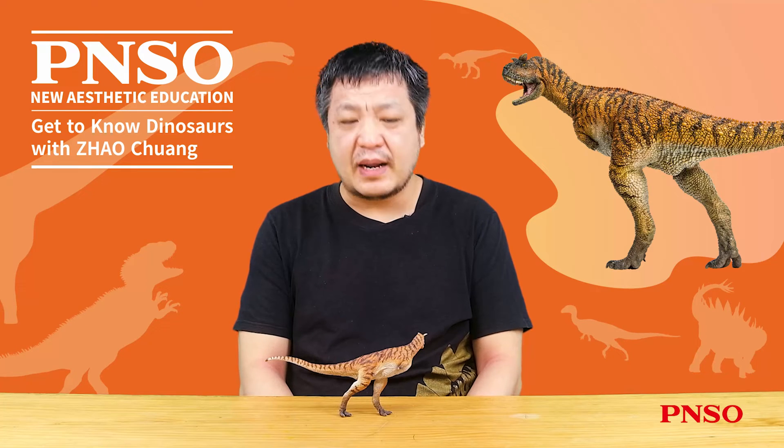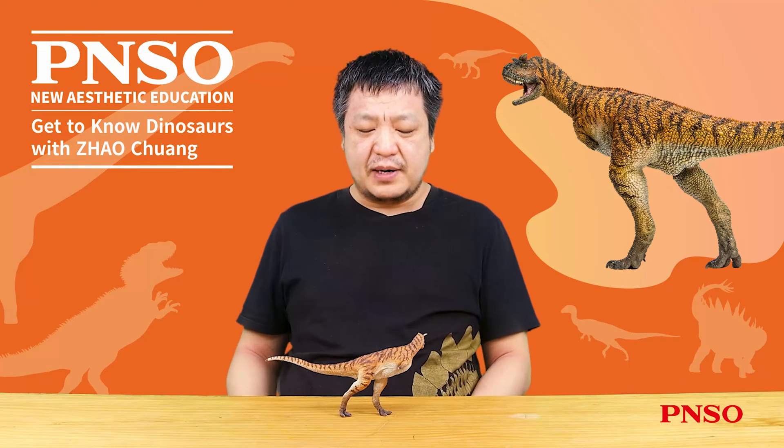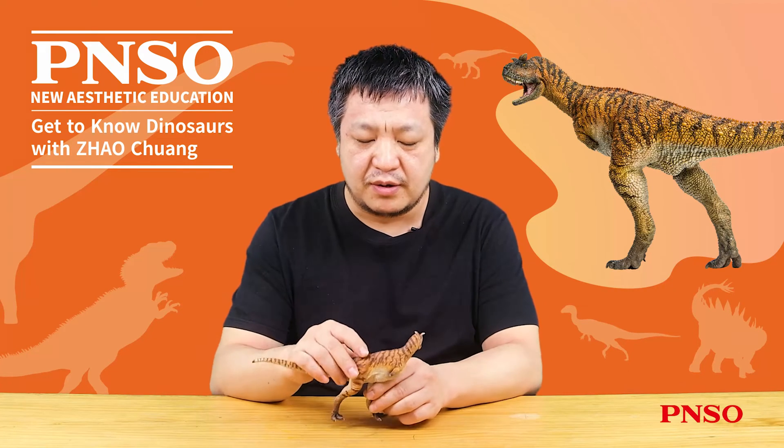Hello, everyone. I am Chow Chuan. Let's talk about Domingo the Carnotaurus.